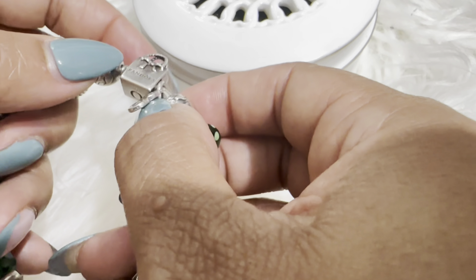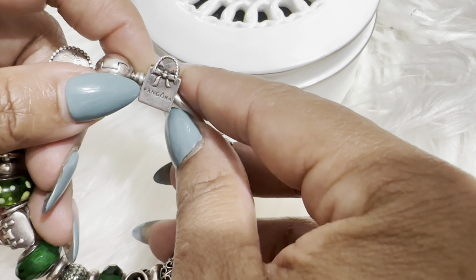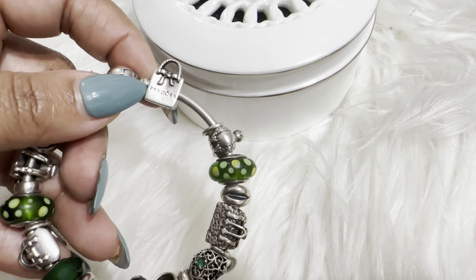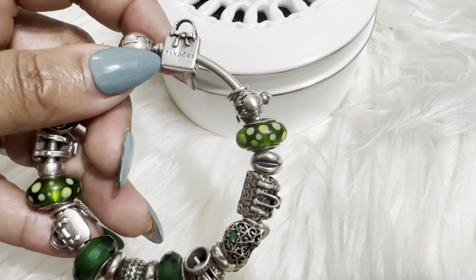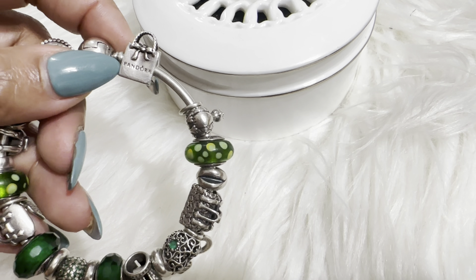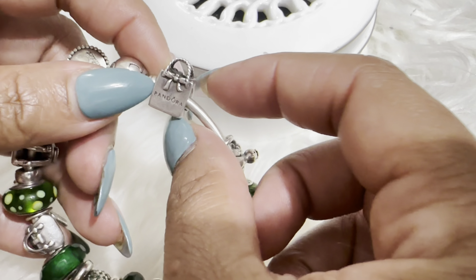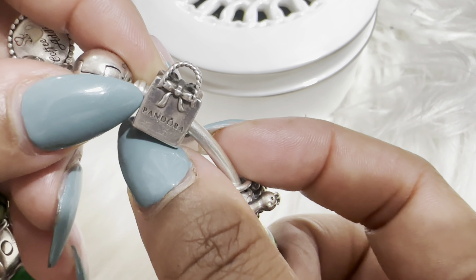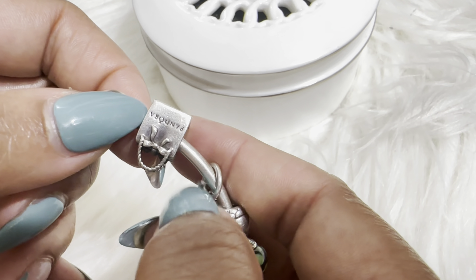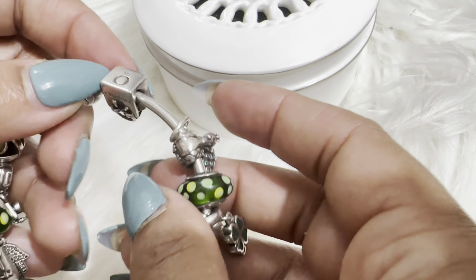I added this back charm — it's a Pandora shopping bag. Anything bag-related I had to add. I like it because it has the little ball right there and the little handles, which give it some texture. It's the same on both sides and it has the 'O' logo for Pandora.